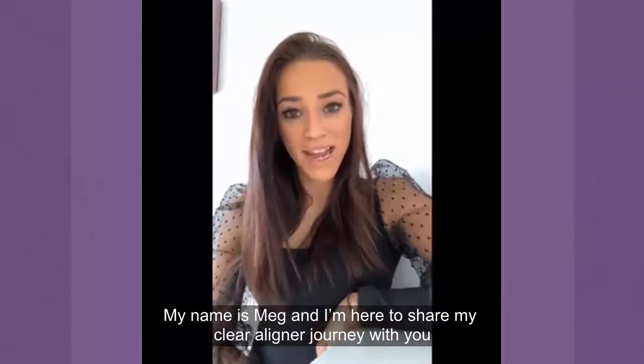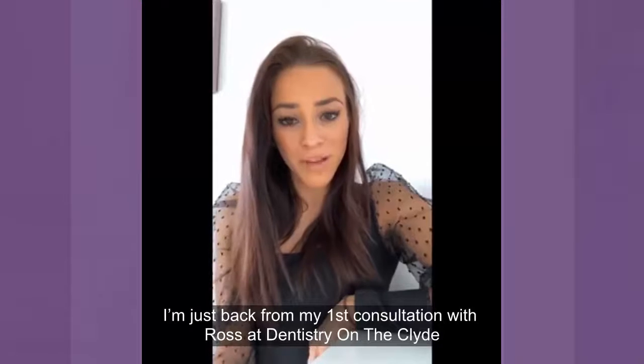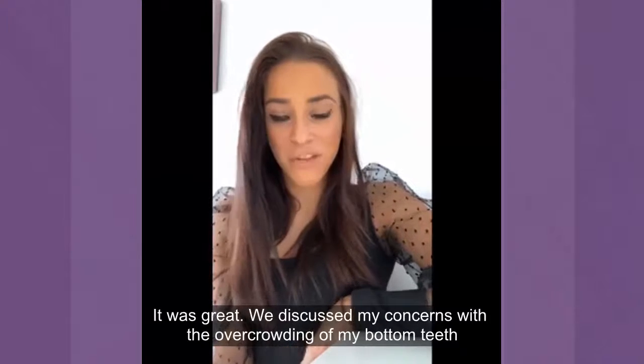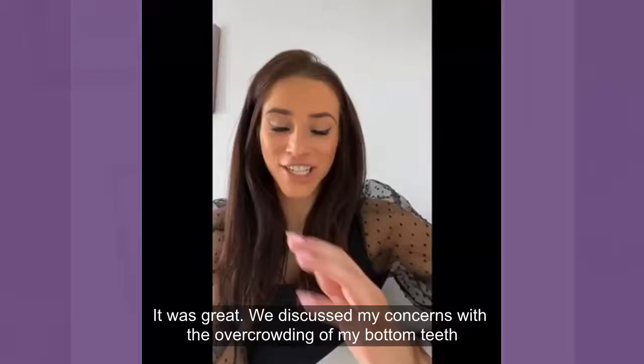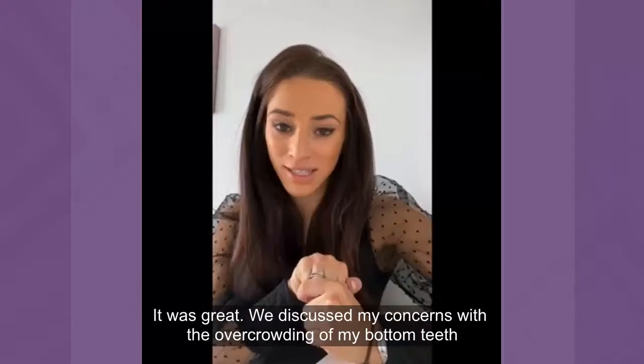Hi there, my name's Meg and I'm here to share my clear aligner journey with you all. I'm just back from my first consultation with Ross at Dentistry on the Clyde. Everything went great — we discussed my concerns with the overcrowding in the bottom of my teeth, and that's the area I want to be fixed.